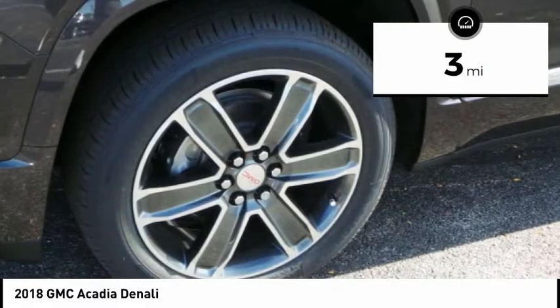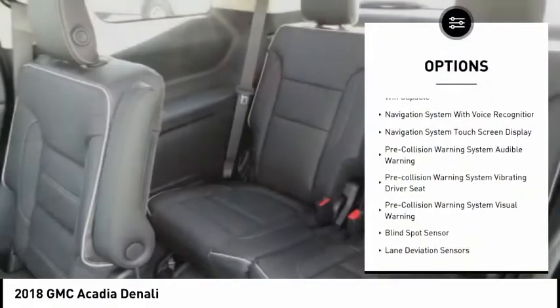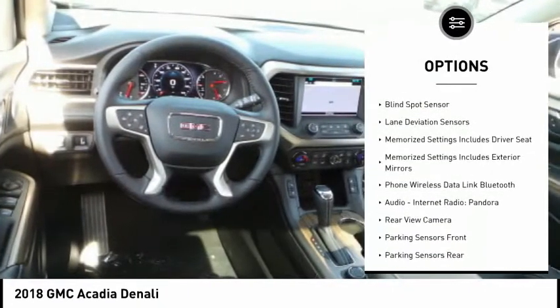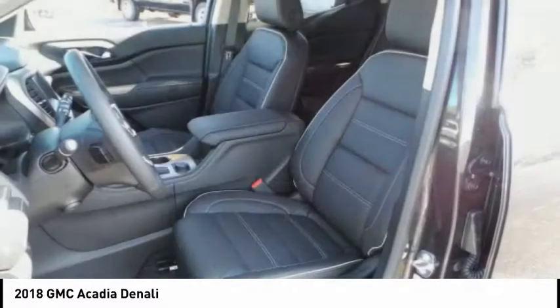This vehicle has less than 100 miles. Here are some of this vehicle's great options: traction control, remote engine start, stability control, power steering, cruise control, fog lights, compass, heated steering wheel, power brakes, clock.